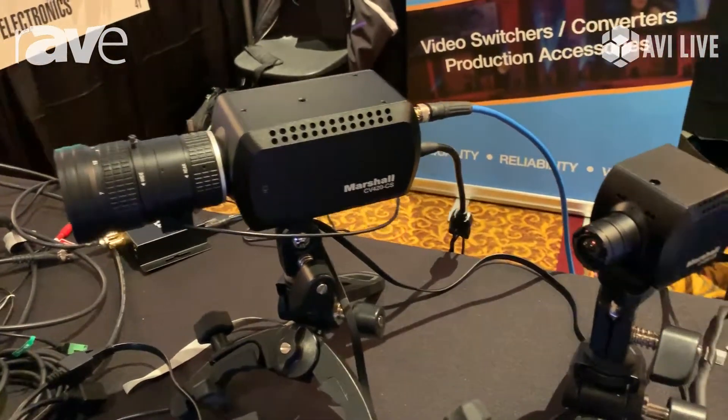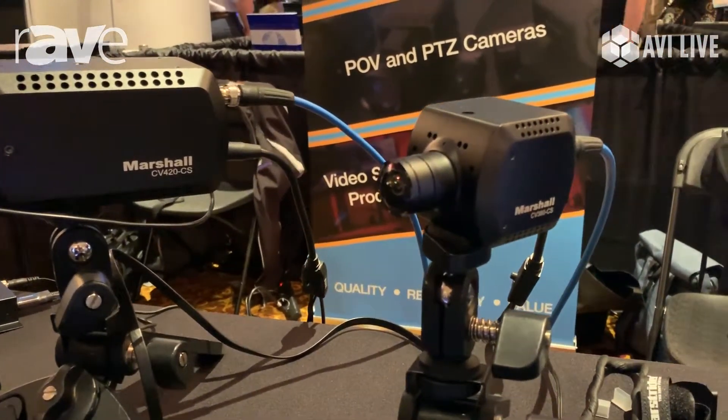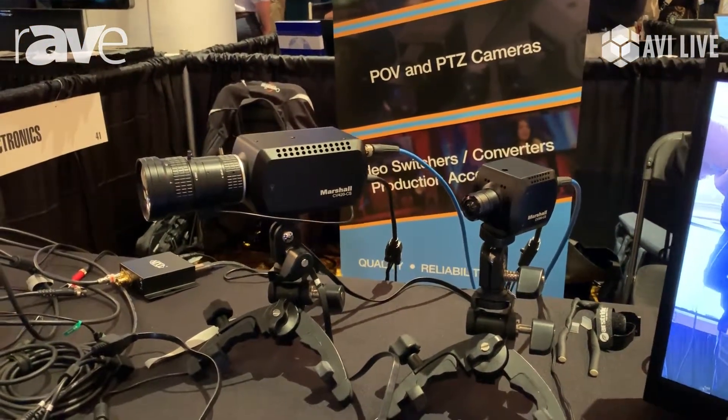The model number is CV420, and then we have the new CV380 right next to it with an 8-megapixel sensor and a 6G output. Both of those cameras also have HDMI 2.0.